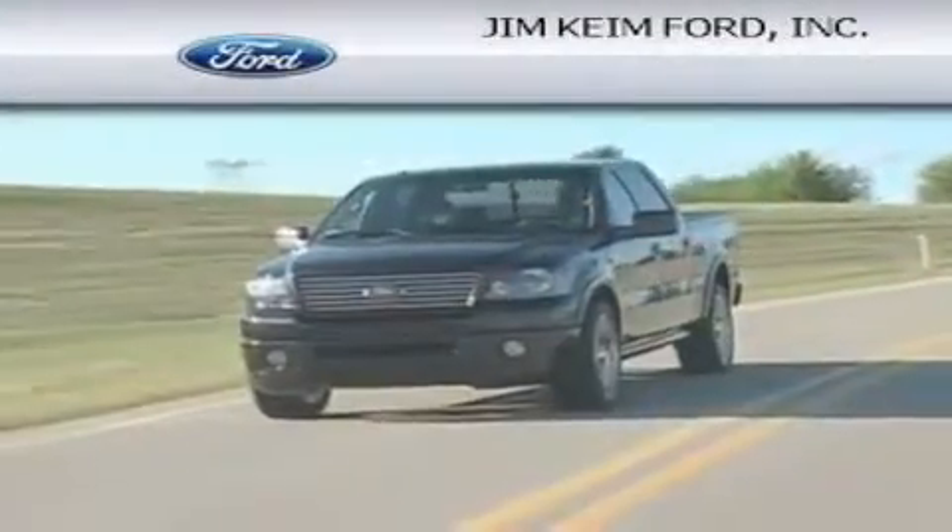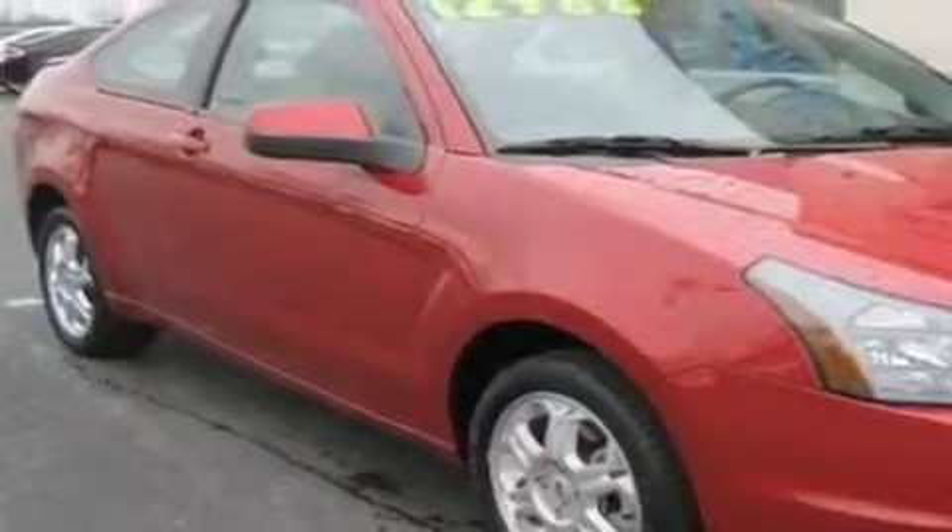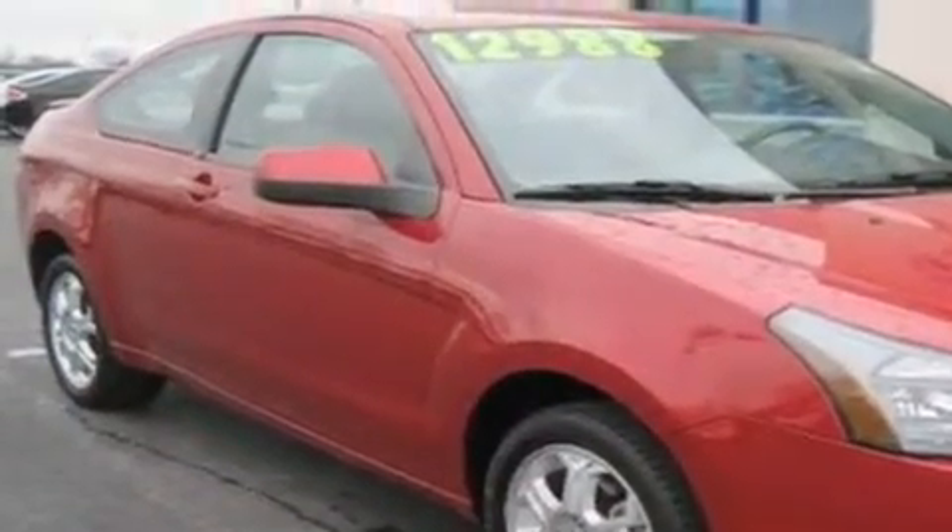Another fine vehicle offered by Jim Keim Ford. This is a 2009 Ford Focus. This car has an automatic transmission and an inline four-cylinder engine.